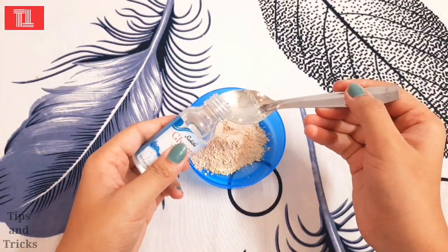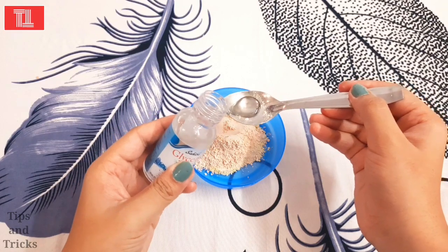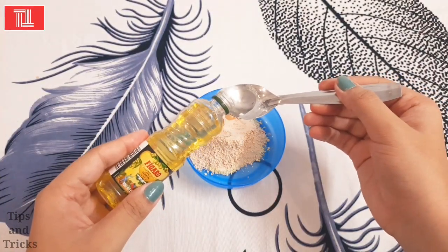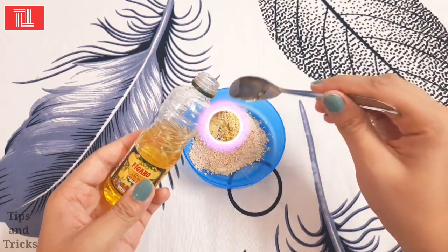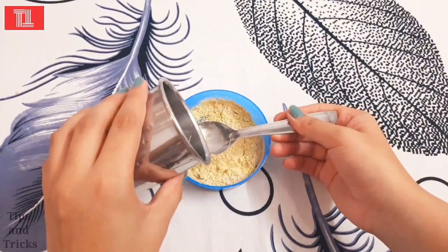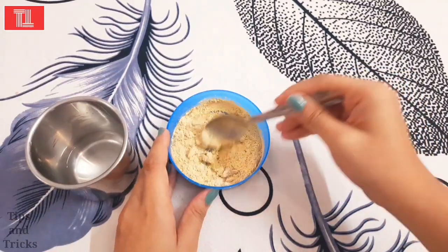Then we will add 1 teaspoon of glycerin and 1 teaspoon of olive oil. Then you will add a little bit of water — do not add too much water, otherwise the consistency will become too runny.